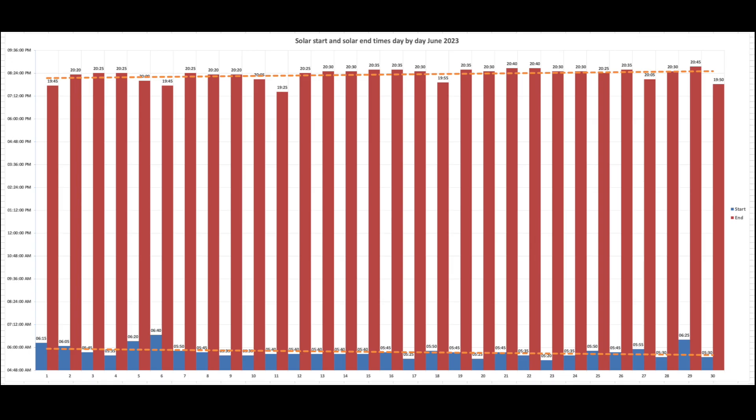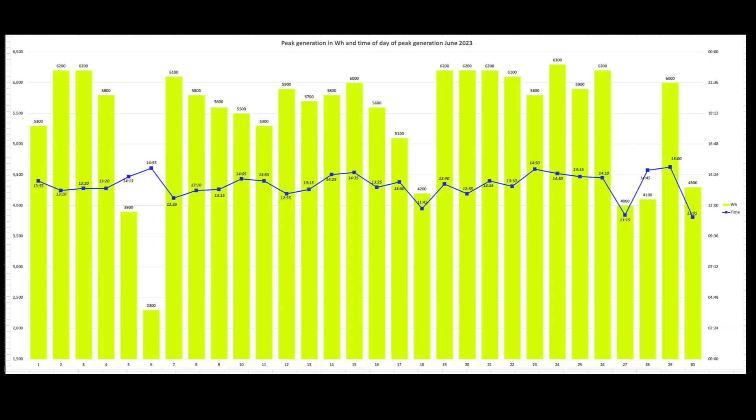This shows our solar start and end times of day for June, which has the longest day of the year — the 21st or 22nd. The earliest solar start was 5:20 in the morning and the latest end was quarter to 9 in the evening, giving a really long opportunity for solar production. Looking at peak generation in watt hours, there were only 2 days where we dropped below 4000 watts, and really only the 6th of June was sub-optimal.